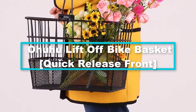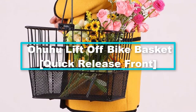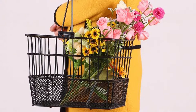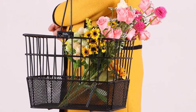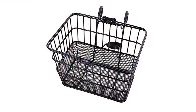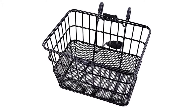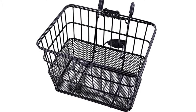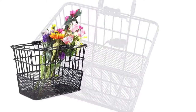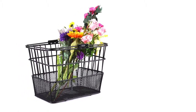Finally at number 1, we have the Ohuhu lift-off bike basket quick release front. As you ride about on your bike prospecting various destinations, you may need to take some items with you. This is a reliable basket to carry those items safely, free from a cumbersome experience. It is made with excellent construction that includes a mesh bottom with a plastic coating that prevents rusting, keeping it serviceable for a long time. It is designed with a quick-release mechanism for straightforward installation.